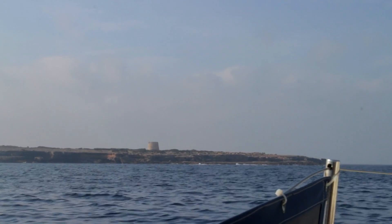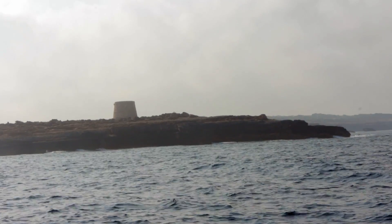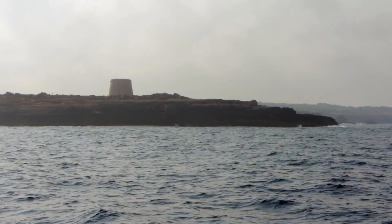This tower is called Torre della Gavina. It's part of the defence system of the Balearic Islands. It was built in the 17th century and together with many other towers it forms this defence system against attacks to the Balearic Islands.